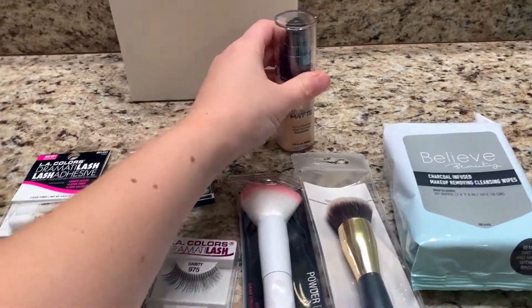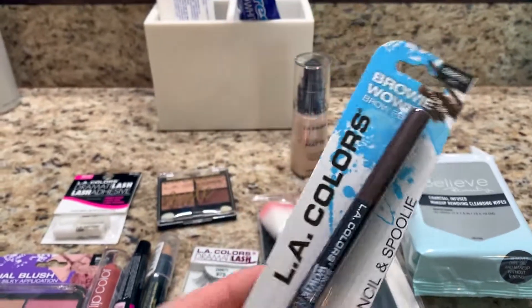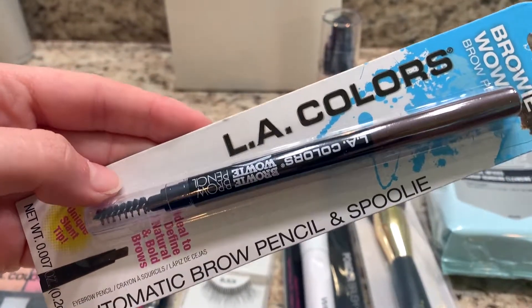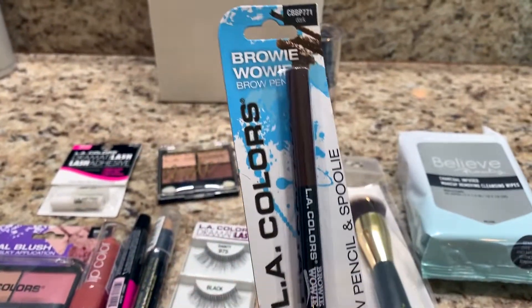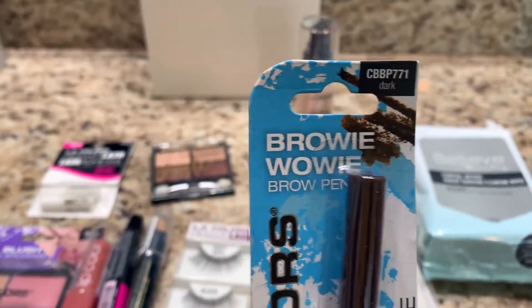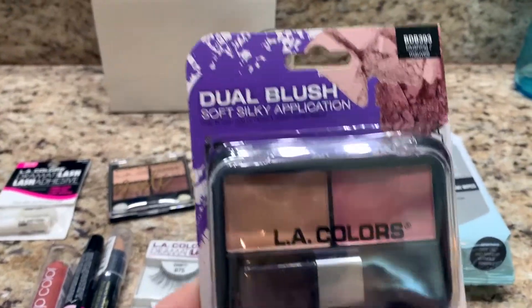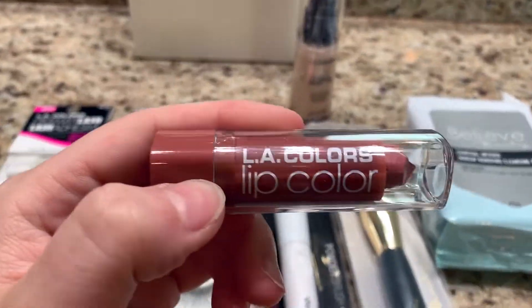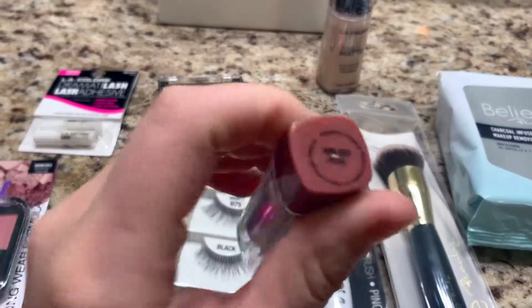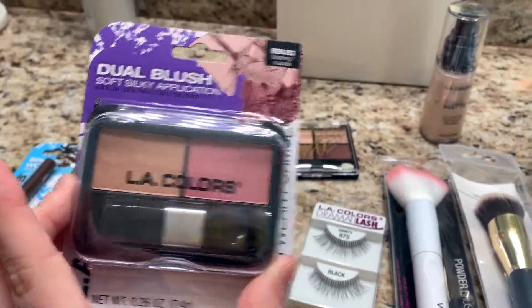The eyeshadow was three dollars — probably the most expensive thing we bought besides the wipes. Next we got this eyebrow pencil, also from LA Colors — an automatic brow pencil with a spoolie. They really only had one or two colors so I just got dark. Next we got LA Colors blush — we're going to use one of them as bronzer. We also got LA Colors lip color called Petal, which was a dollar fifty.